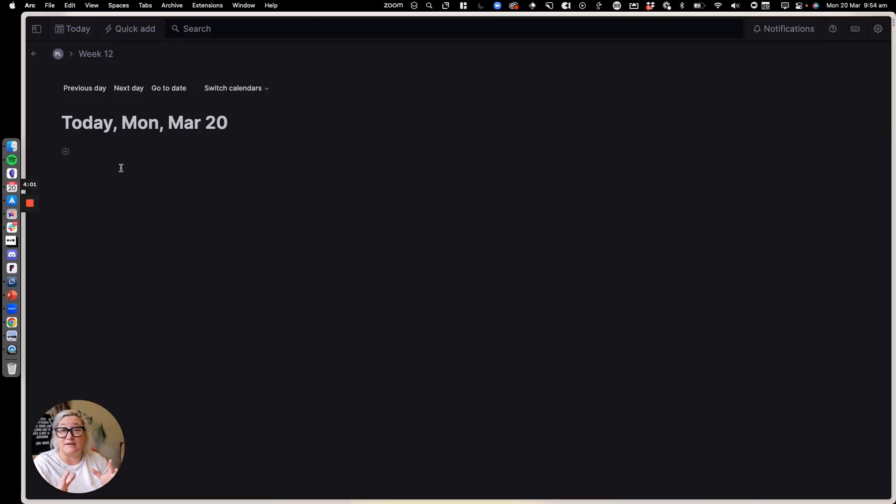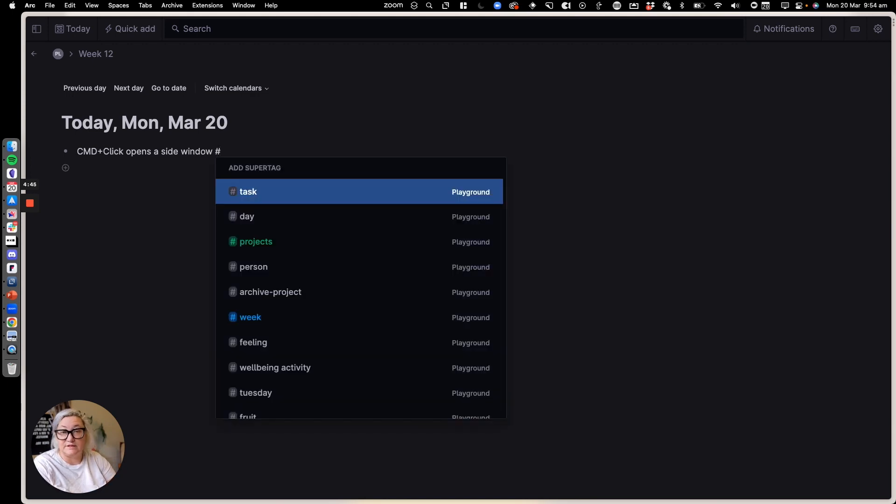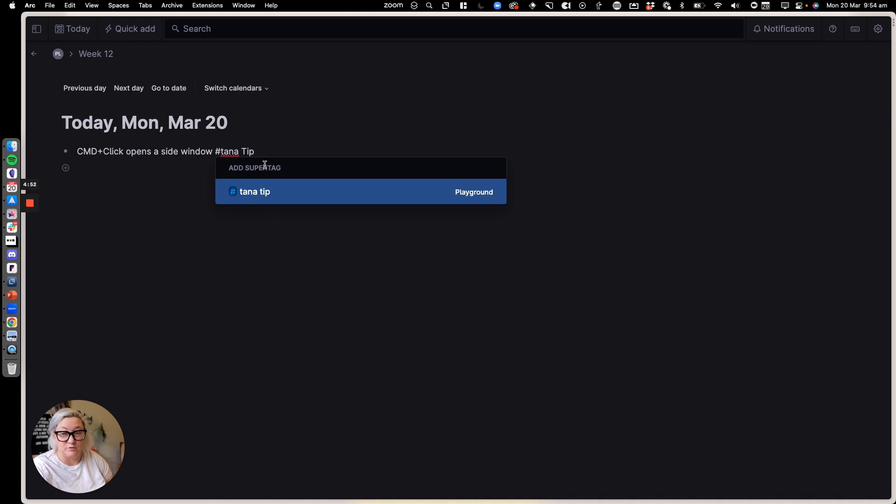As you're learning Tana — this is something I teach in Tana Fast Track — as you're learning new things, write them down. Add a super tag called Tana Tip so that you can find those things again when you need them. This is exactly how I learned Tana in the first few weeks. For instance, let's say you want to open a new window when you press on a reference. If you learn how to do that, that's Command + Click. So you can note: command plus click opens a side window — it opens it in the sidebar. Then all you have to do is add your Tana Tip super tag. If you don't have a Tana Tip super tag, it will create one for you.